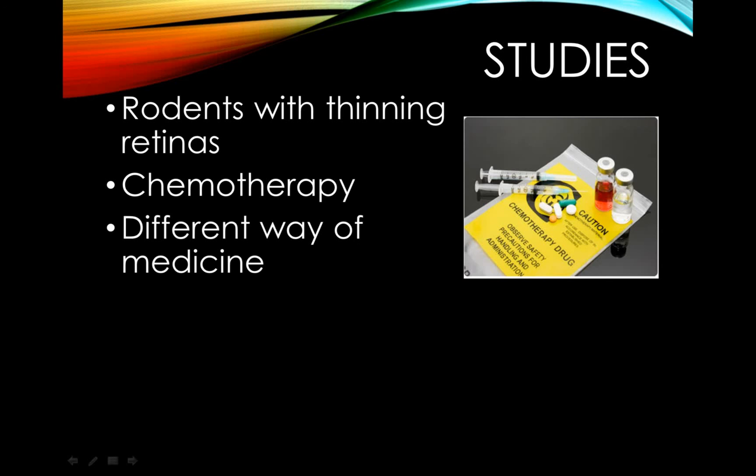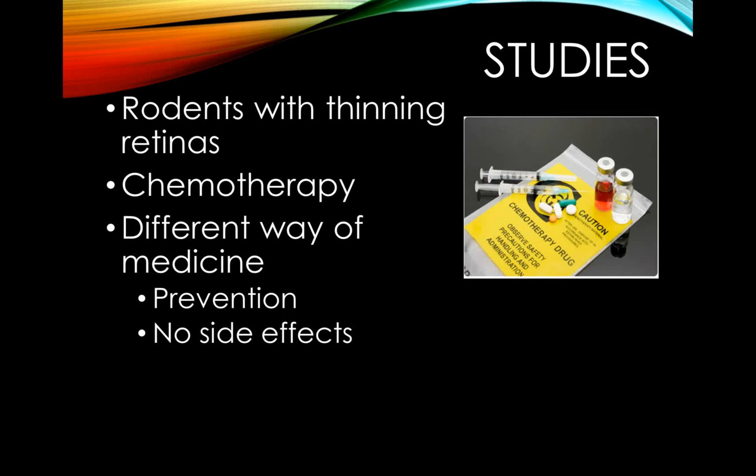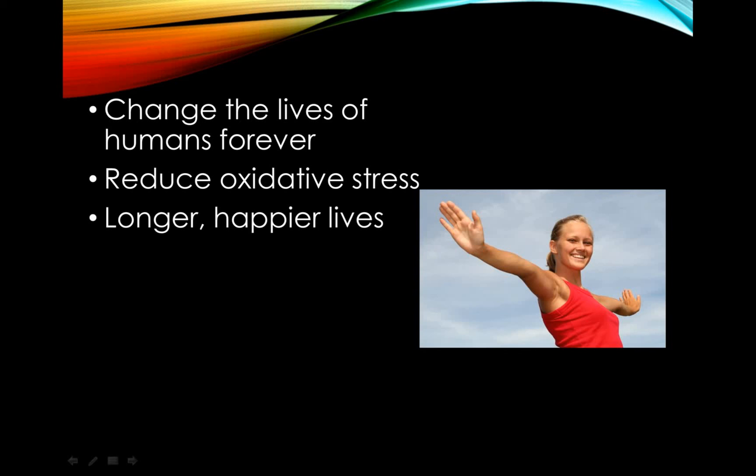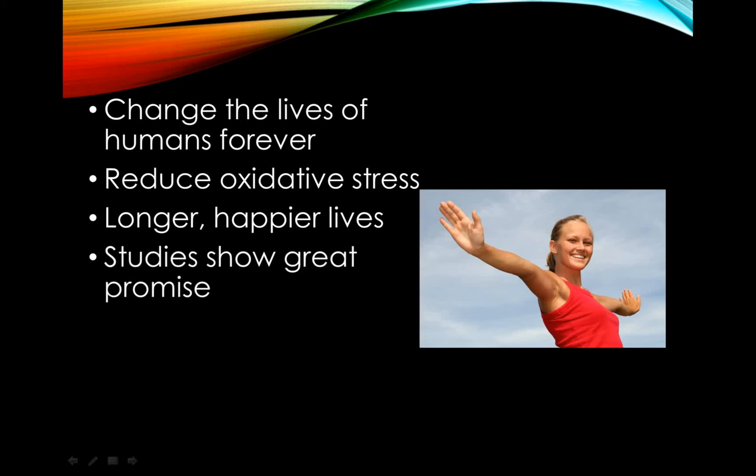Nrf2 activation has the possibility to change the entire way people look at medicine. It offers a way to not get sick and not age as quickly. It's a preventative medicine as well as a treatment for many different diseases, even slowing the aging process. The possibilities truly are endless, as there are no side effects because it is a natural occurrence in the body. These studies have shown great promise in cancer research, multiple sclerosis treatment, the anti-aging process, and so much more.